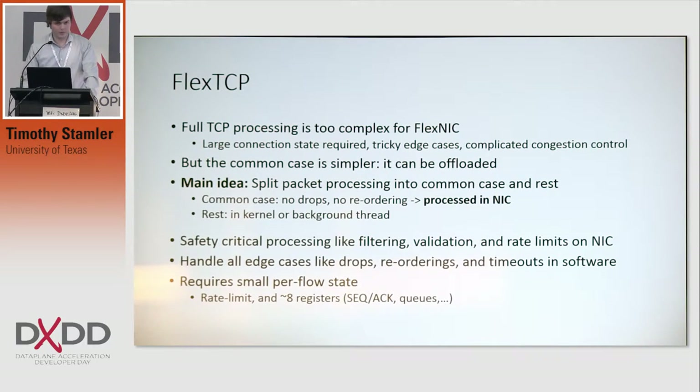In particular, what I'm talking about today is FlexTCP. It's a good idea to offload as much of this work as possible to the NIC, but full TCP is very complicated and it can't be fully offloaded to the NIC — people have tried and have failed. So what we've done instead is divide this processing into two different cases: the common case and edge cases. The common case we can make as quickly as possible, because that can be offloaded onto the NIC.